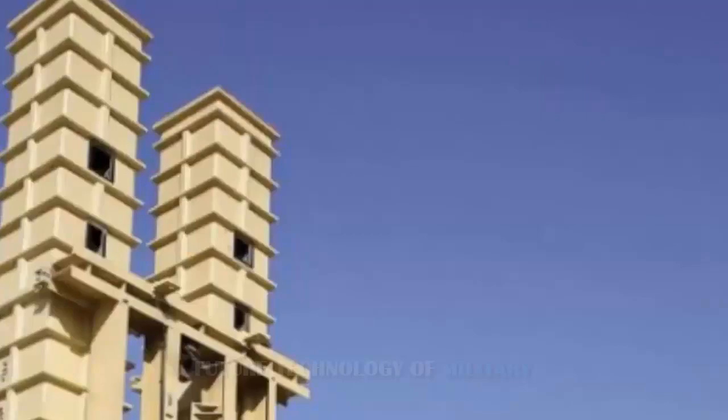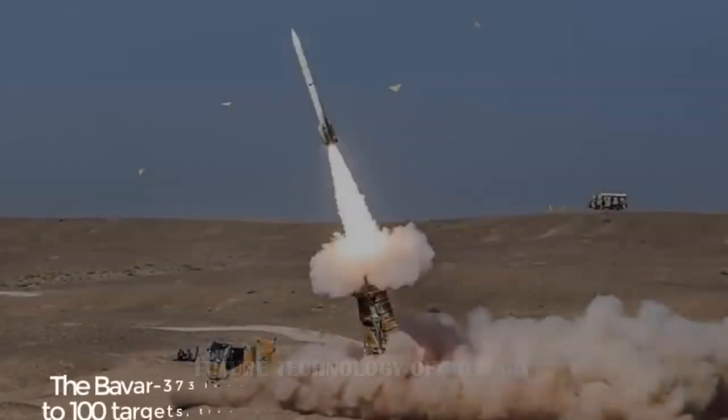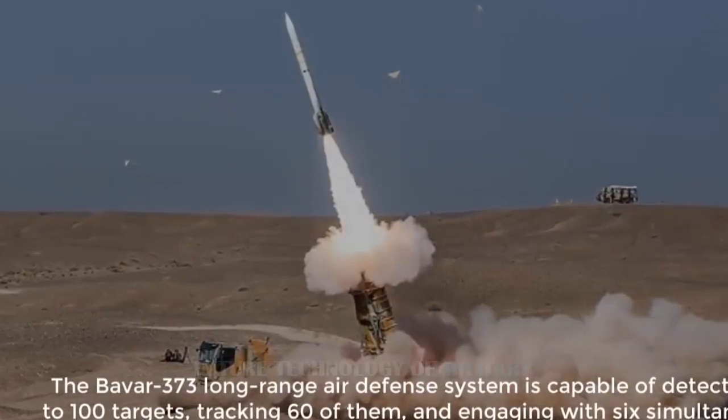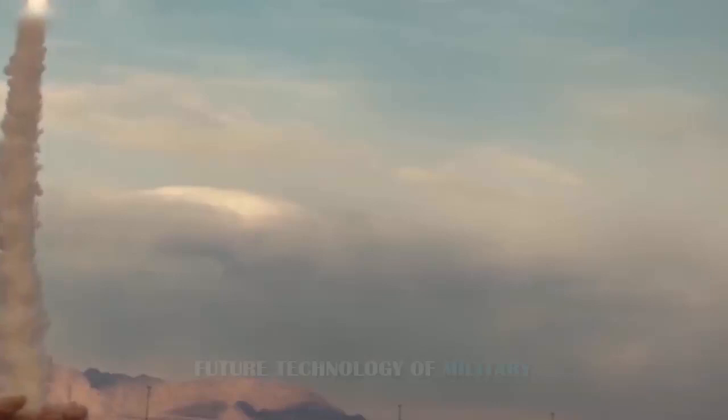A distinguishing feature of Baber 373 is its vertical launching system with square launchers, mostly used for air defense on warships. The missile system uses a long-range phased array fire control radar and employs three different types of missiles to hit targets at various altitudes.